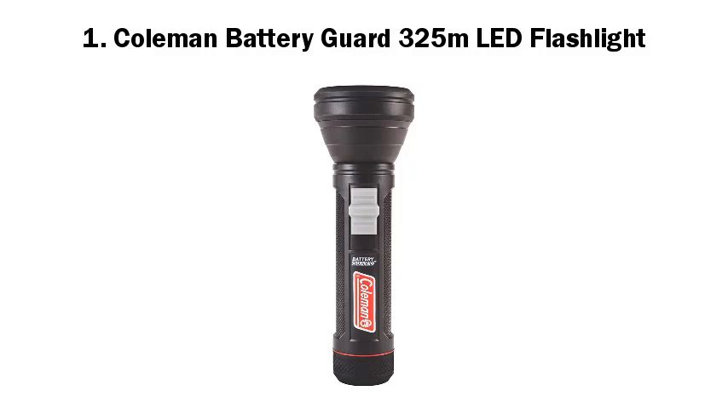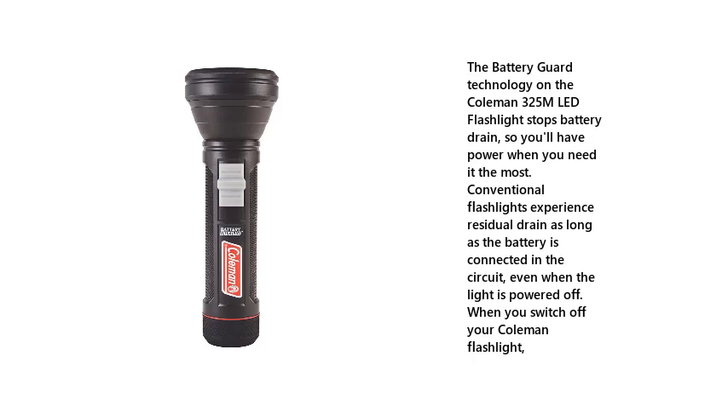Coleman Battery Guard 325M LED Flashlight. The battery guard technology on the Coleman 325M LED flashlight stops battery drain, so you'll have power when you need it the most. Conventional flashlights experience residual drain as long as the battery is connected in the circuit, even when the light is powered off, when you switch off your Coleman flashlight.